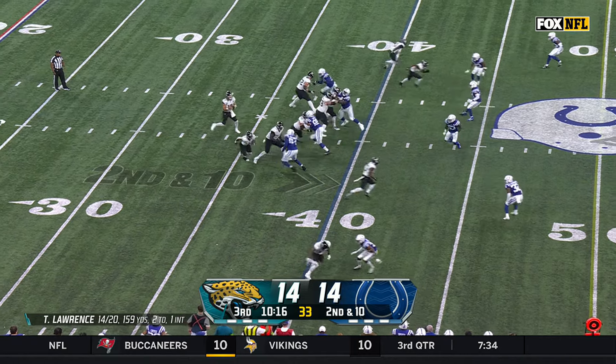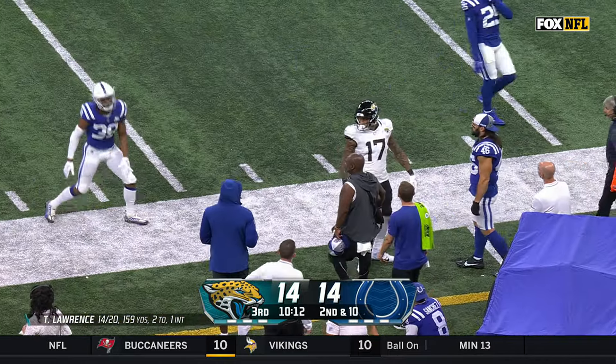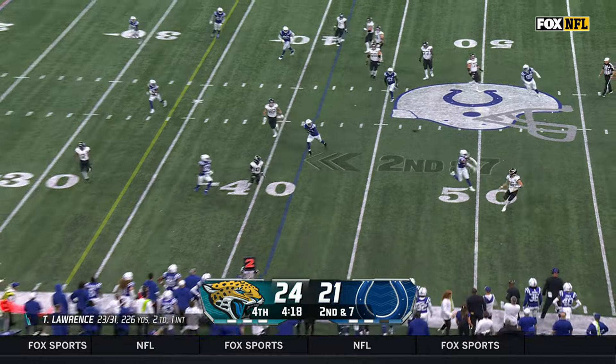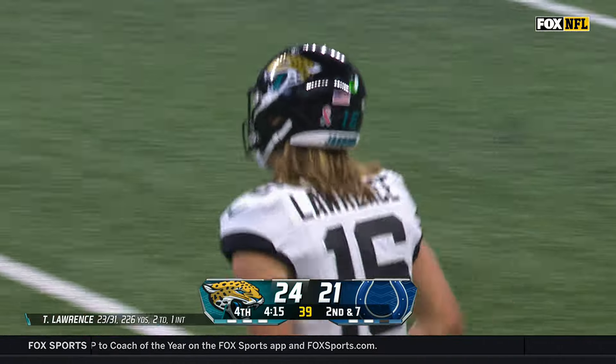All scoring plays are reviewed. Second down and 10 — Lawrence looking for Engram! Makes the catch along the sideline! With a three-point lead, we approach four minutes remaining. Lawrence, nice touch — Zane Jones, Jacksonville first down. Nice touch indeed.